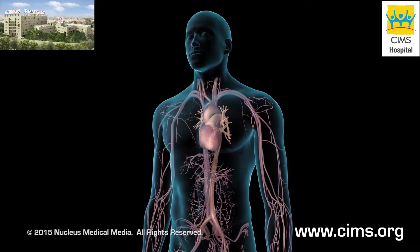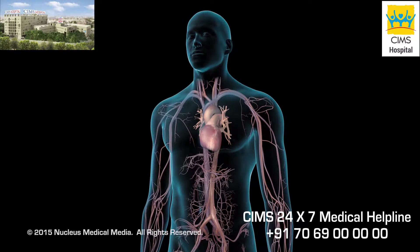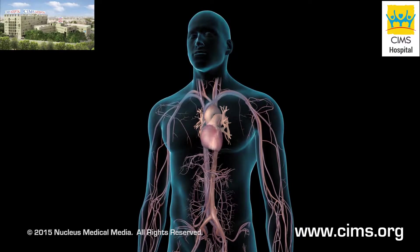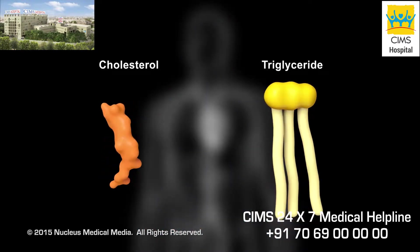If you have hyperlipidemia, commonly known as high cholesterol, you have high levels of lipids in your blood. Lipids are fats and fat-like substances. In this condition, the most common types of lipids are cholesterol and triglycerides.